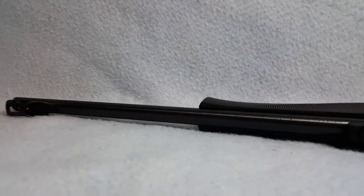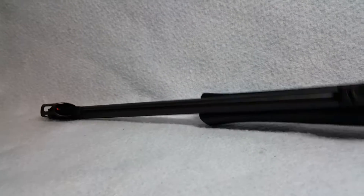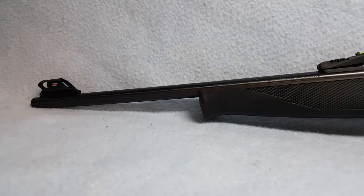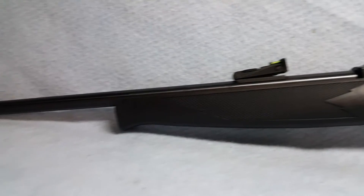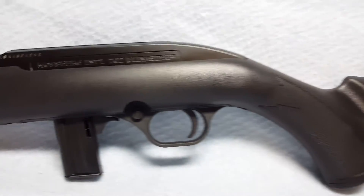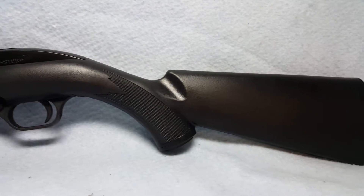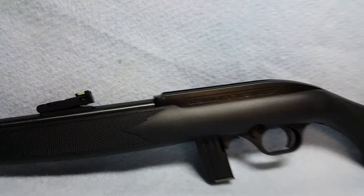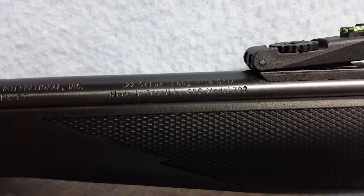Overall condition of rifle is good to great. Very little wear, if any at all, to rifle. Bore and rifling are good. She is a 702 Plankster. As you can see right here, she is a .22 long rifle.